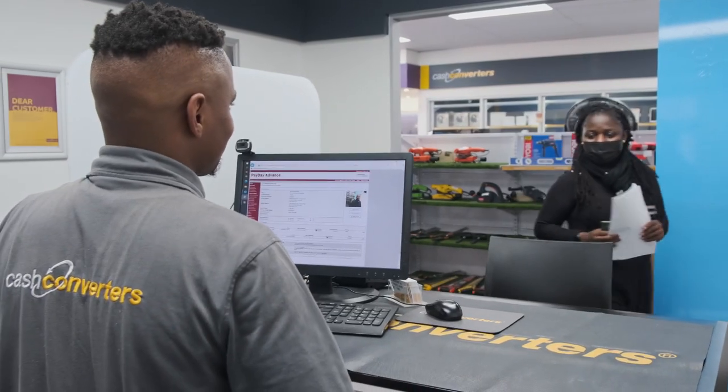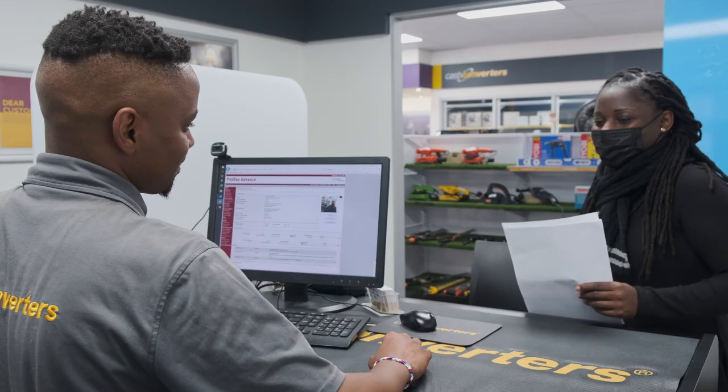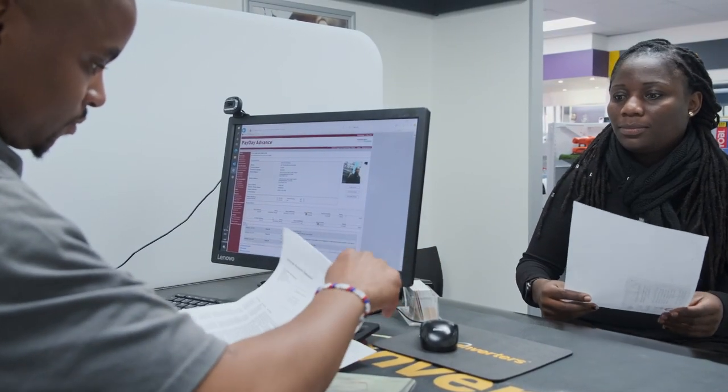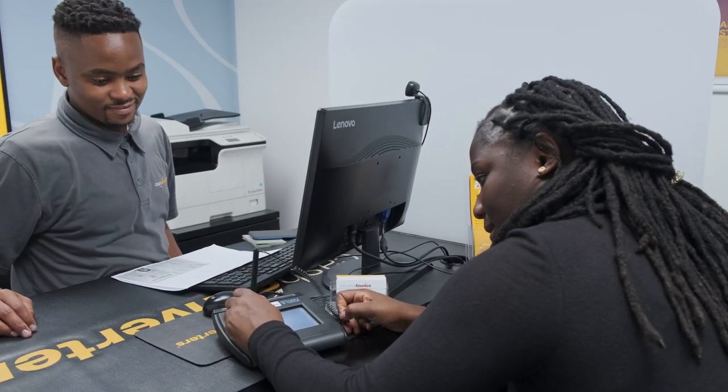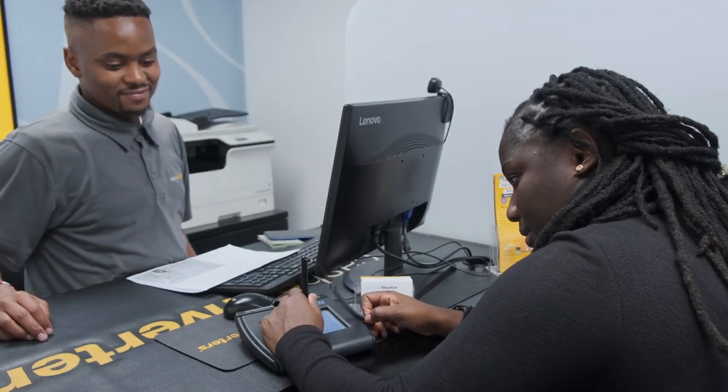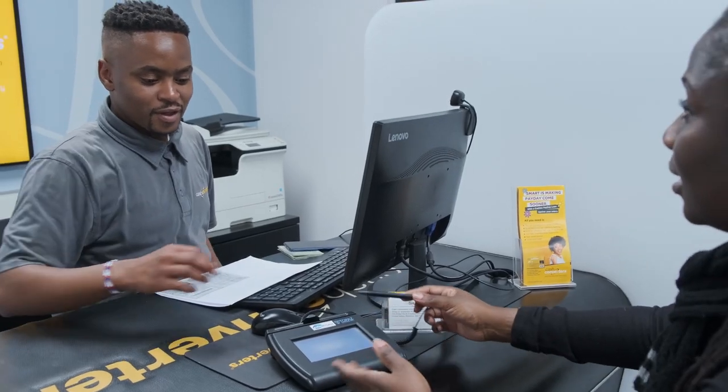I'm going to show you the personal finance center — this is effectively where we do our unsecured money lending. It's an environment we've set up to emulate a mini banking mall. As you can see, our operator is behind the counter. All of these processes are digitized on our computer system, and we can help our consumers through the loan process in literally 15 to 30 minutes — which is standard across all stores in the group.